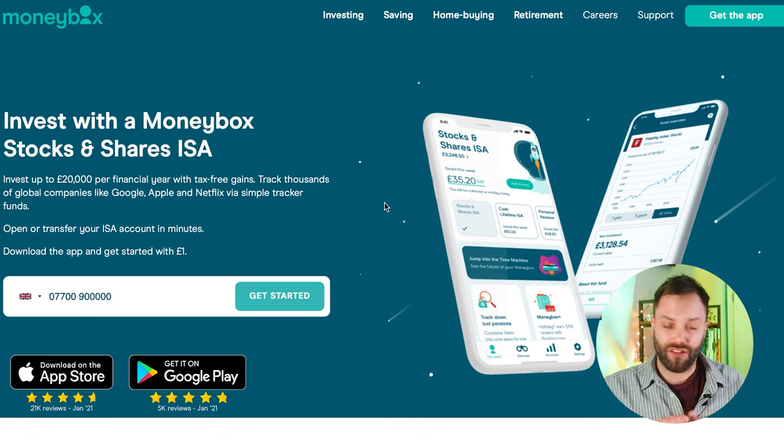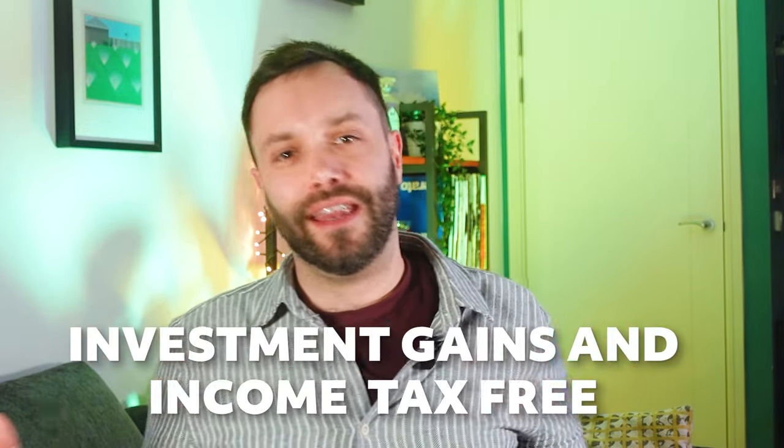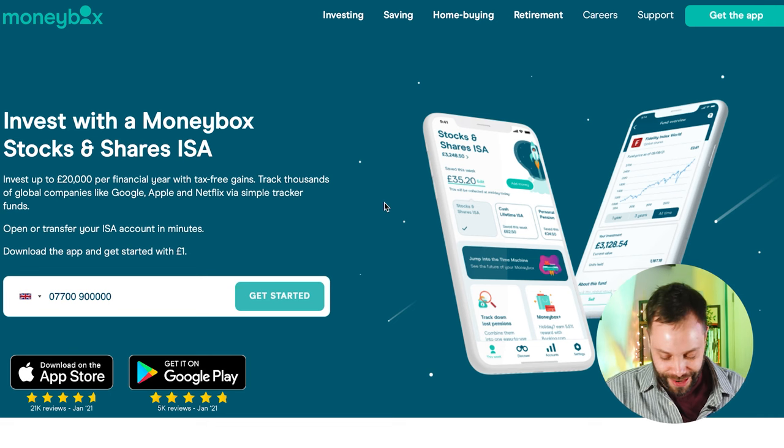A Stocks and Shares ISA is an account incentivised by the government. Each tax year you can put £20,000 in, and any gains or income you make are completely tax-free — you don't even need to include it in your tax return. That £20,000 could grow to £2 million and there's still no tax to pay. The following year you can open another ISA and put another £20,000 in. So absolutely, if you are investing, you should start by using your ISA allowances first.